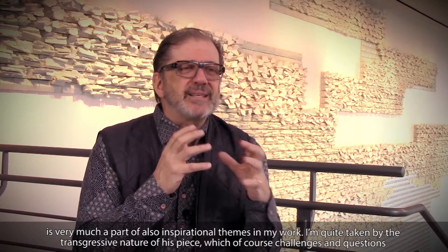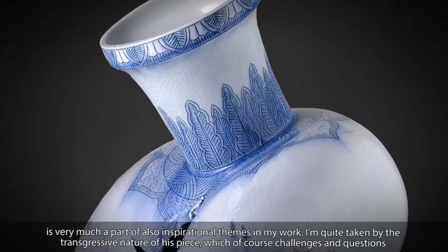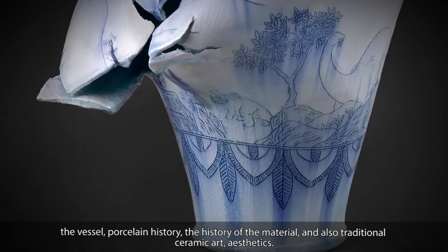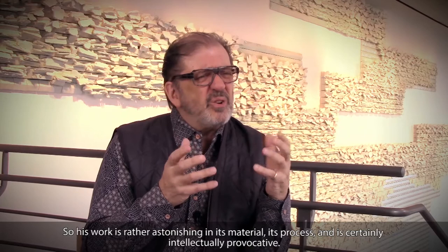I'm quite taken by the transgressive nature of his piece, which challenges and questions the vessel, porcelain history, the history of the material, and also traditional ceramic art aesthetics. So his work is rather astonishing in its material and its process, and is certainly intellectually provocative.